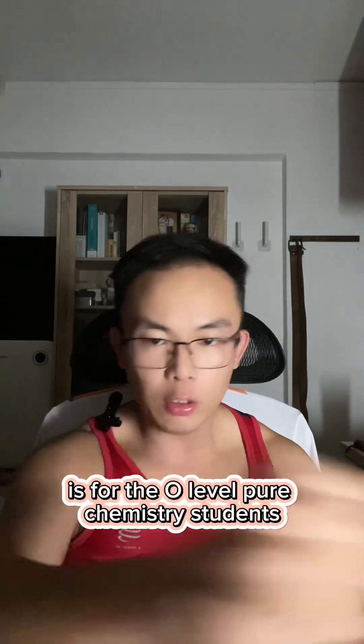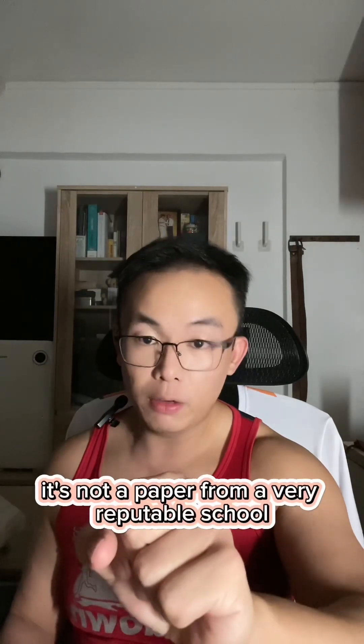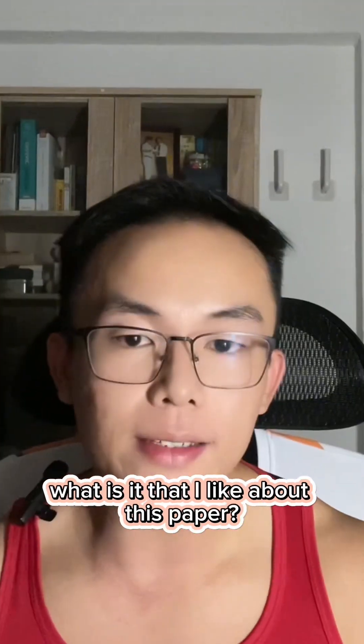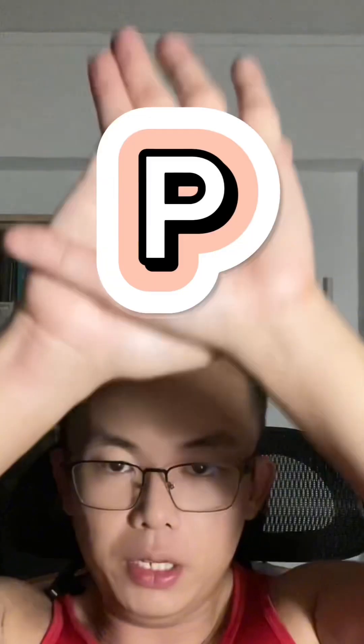Today's reading paper review is for the O-Level Pure Chemistry students. And no, it's not a paper from a very reputable school — in fact, I'm pretty sure you've never heard of this school before. But what is it that I like about this paper? Find out in today's episode of PPR.